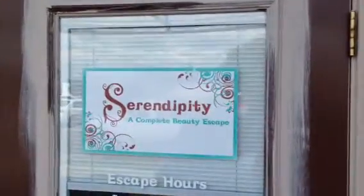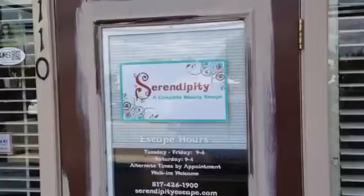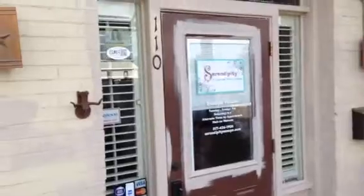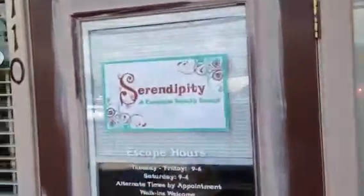We painted this building originally about eight years ago. We are repainting it with nice, new, updated, modern decorative colors. We're in Old Town where they're doing a lot of remodeling. All of this is going to be looking really nice down here with repaved sidewalks and things. So we're going to put some decorative colors on this business, Serendipity.